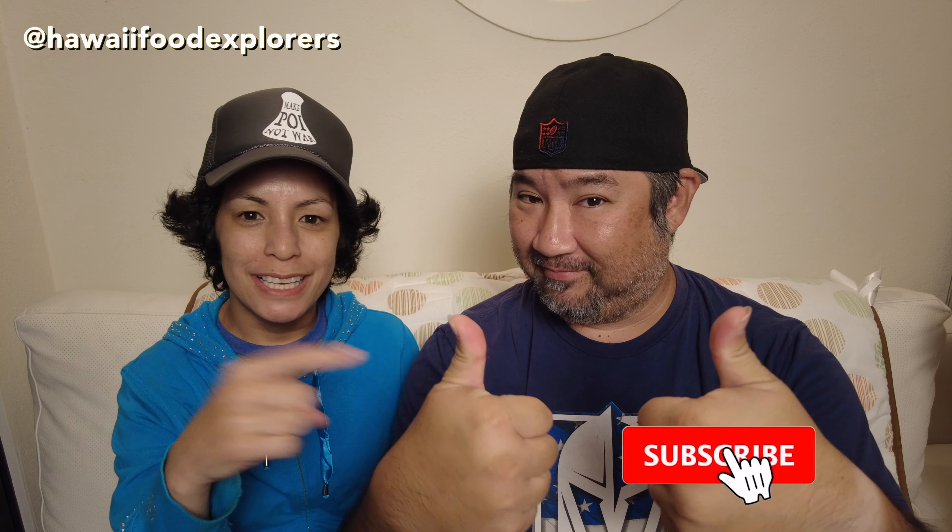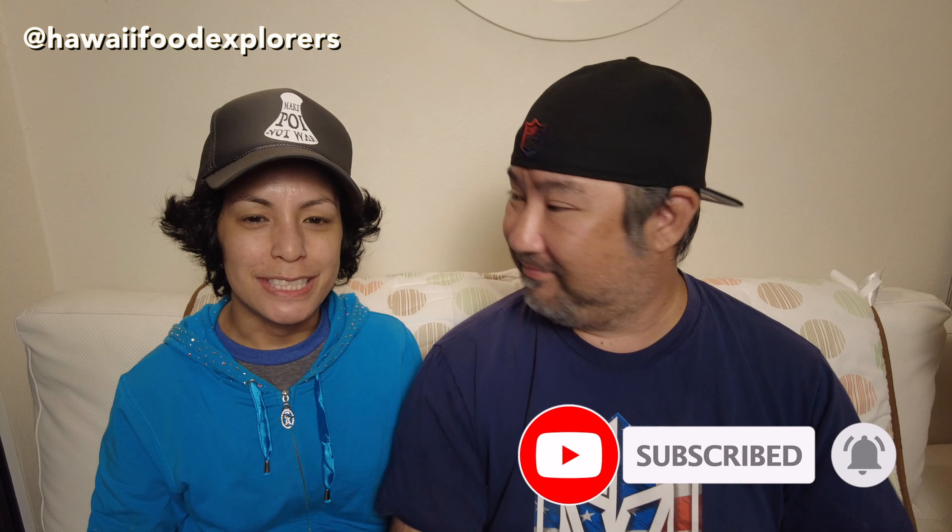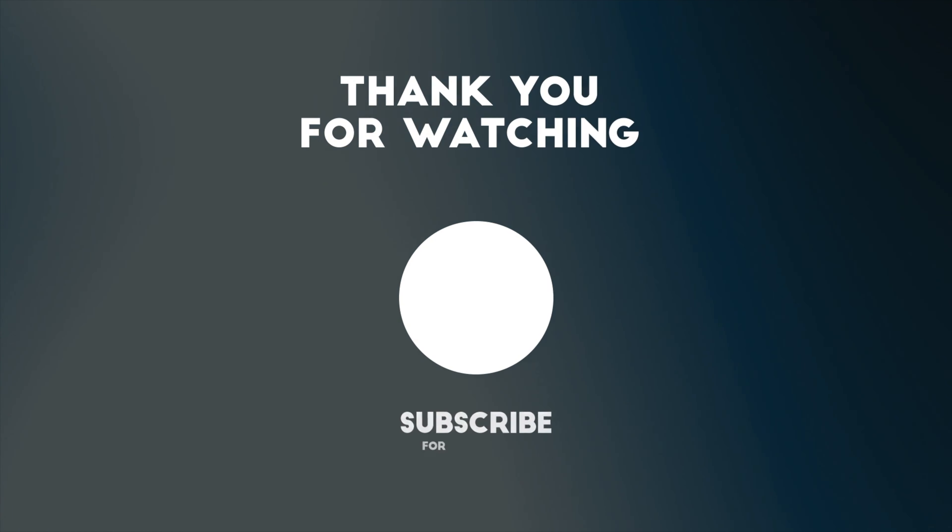And that's a wrap for this one. Thank you so much for watching. If you like this video, hit the thumbs up, subscribe to our channel, leave a comment down below, let us know what you think, let us know if there's any place you want us to check out, and we'll see you next time. Bye!